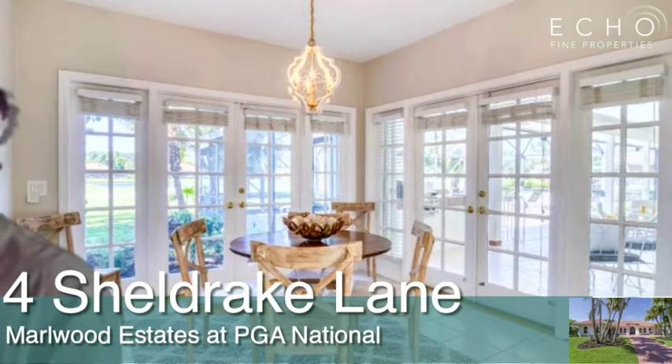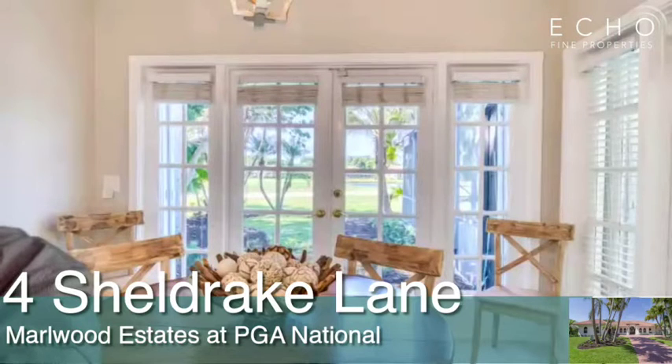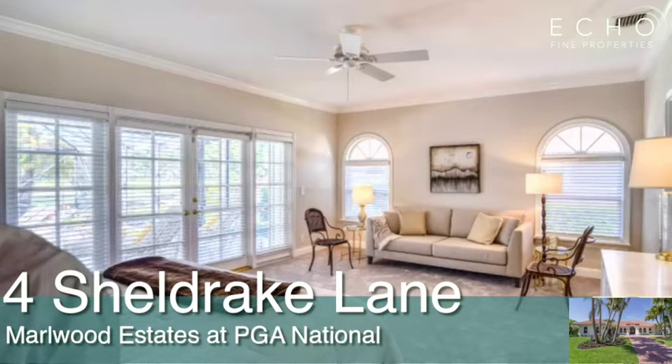This is a breakfast nook. Look at the beautiful doors on both sides. As you look through, you can see the golf course, you can see your pool, your spa. A lot of natural light coming through there. It really is a beautiful view in the back of the property, and it's nice having that open space.